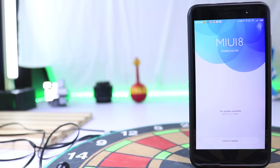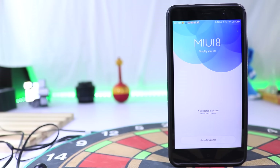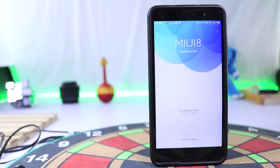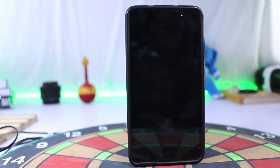Currently the stable ROM on Redmi Note 3 is still running on Android 5.1 and has camera bugs. So I flashed the developer ROM based on Android Marshmallow, and now camera performance has improved a lot. All the images in this video are from Redmi Note 3 based on the developer ROM.